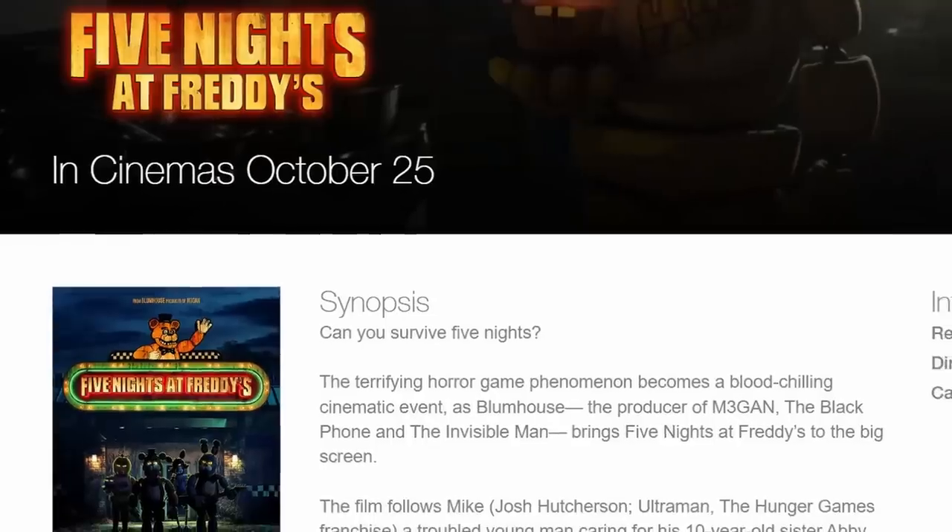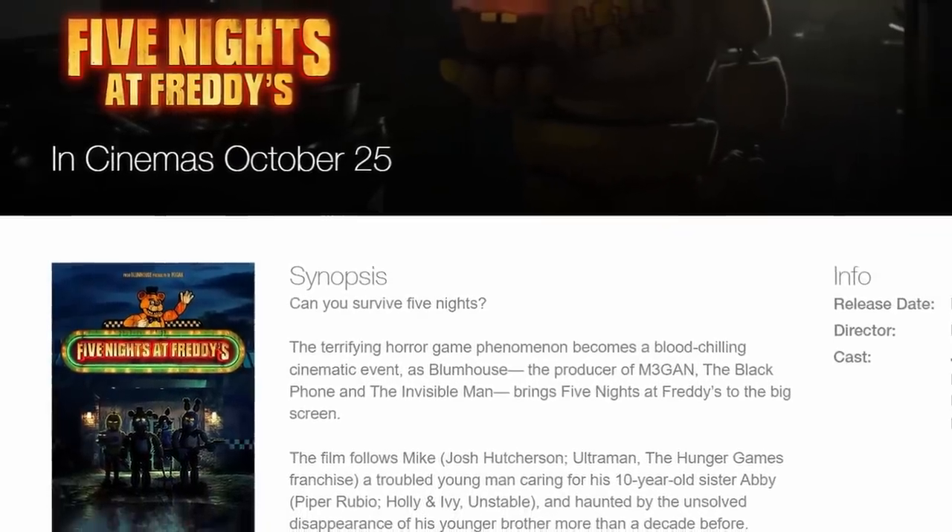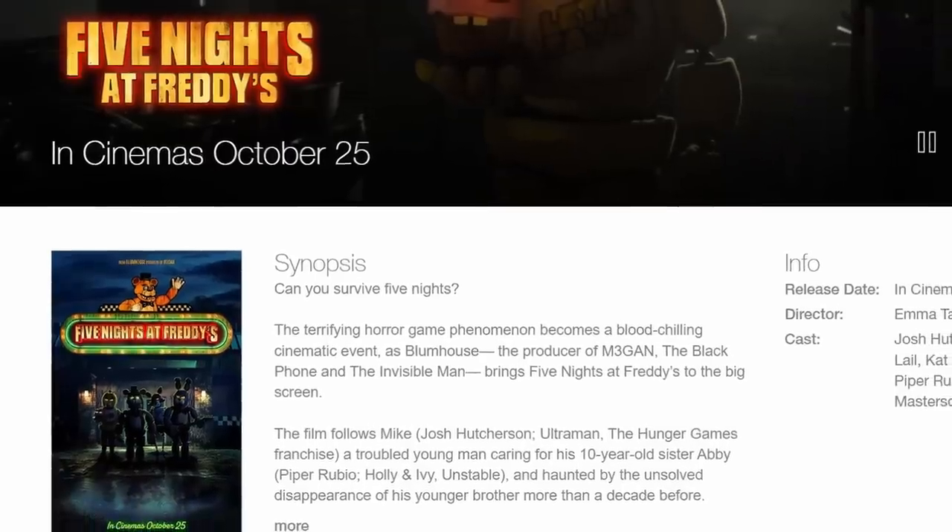Bonnie in the supply closet with Hank is absolutely terrifying. As of recording, we're about 50 days until the film's release. If you're in the UK, Universal Pictures UK has stated the FNaF movie will release on October 25th instead of the typical October 27th — so UK fans might get it two days early. If you're outside the UK, I'd recommend staying off social media for those couple of days.